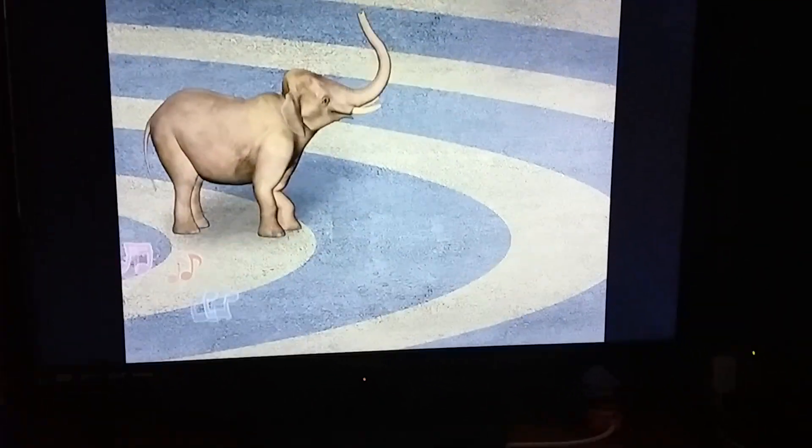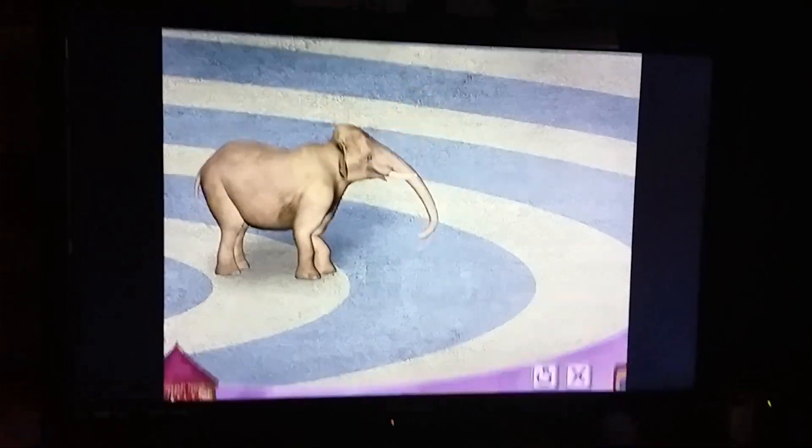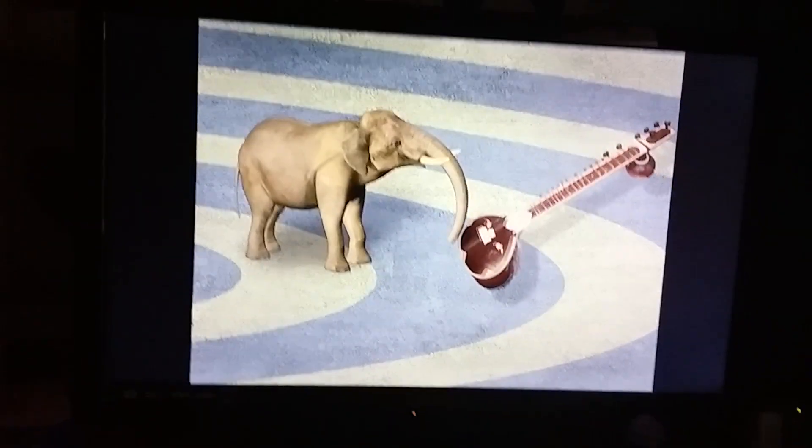I wonder if Asian elephants have built-in sunscreen! What a nice tune from little elephant. Can you guess what instrument makes that sound? You chose the sitar — you're absolutely right!